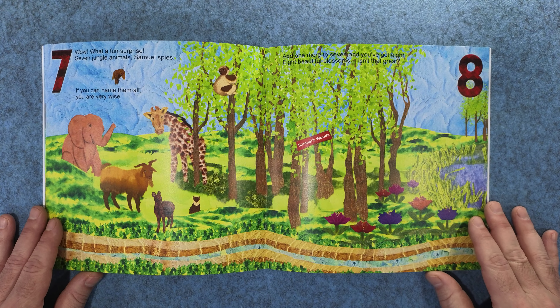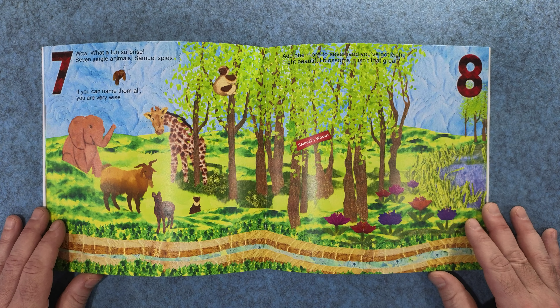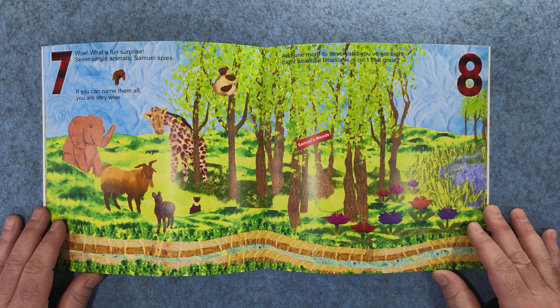Wow, what a fun surprise. Seven jungle animals, Samuel spies. If you can name them all, you are very wise. Add one more to seven and you've got eight. Eight beautiful blossoms. Isn't that great?